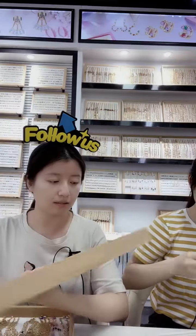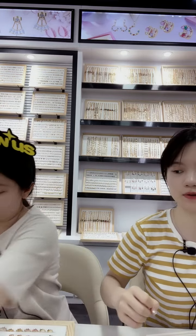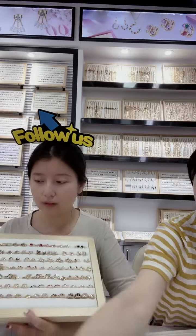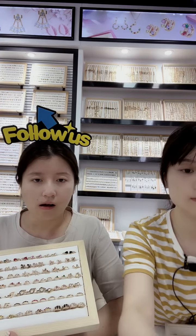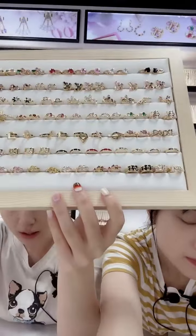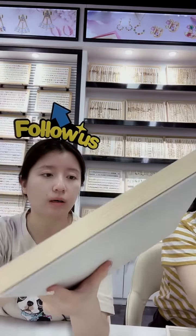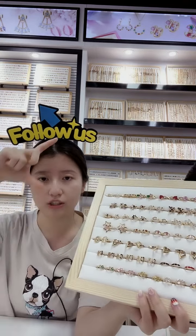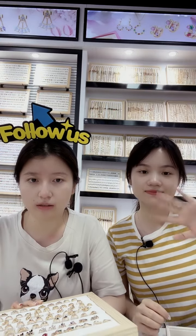Now we're introducing the earrings — this earring is so beautiful! We have stud earrings, drop earrings, and more. This one is the huggie earring — we have lots of huggie designs in different sizes: smaller, middle, and bigger. We also have hoop earrings in larger sizes. You can click the link here and our sales manager will send you the catalogue of earrings so you can check different sizes and designs.